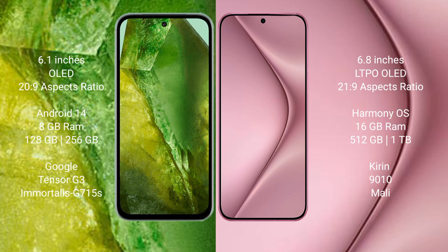The Google Pixel 8a runs on the Android 14 operating system, while the Huawei Pura 70 Pro Plus runs on the HarmonyOS operating system.